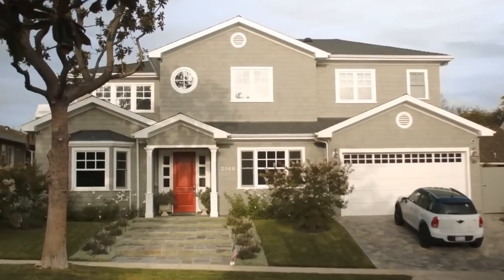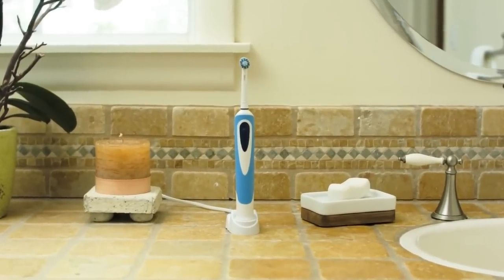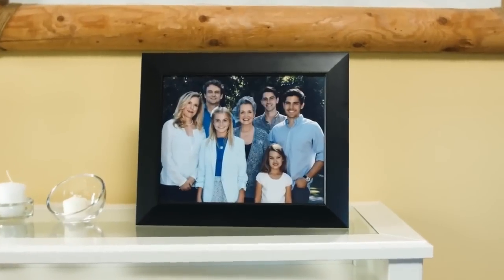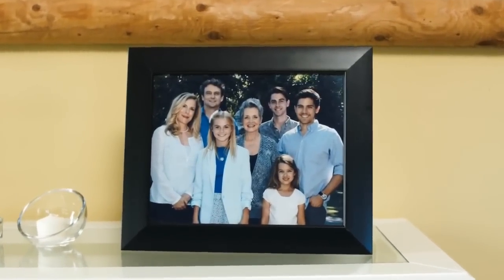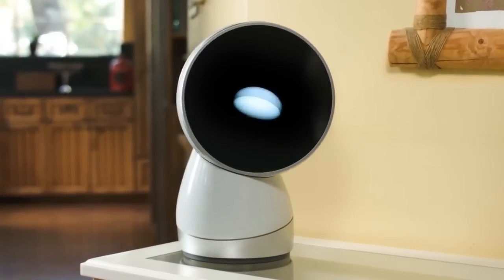This is your house. This is your car. This is your toothbrush. These are your things. But these are the things that matter. And somewhere in between is this guy. Introducing Jibo, the world's first family robot.